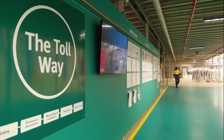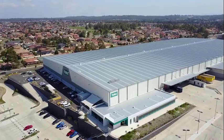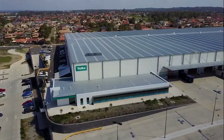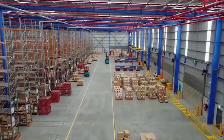Toll Global Logistics is the contract logistics arm of Toll. We design and operate facilities for our customers on a contract term of three, five or ten years. The facility here caters for multiple order processes — a large click and collect portion, a large e-commerce portion, and a standard retail business-to-business portion.